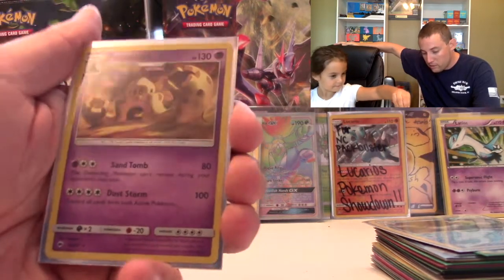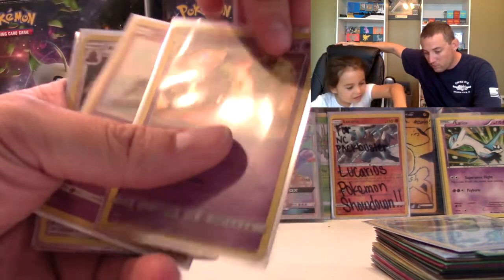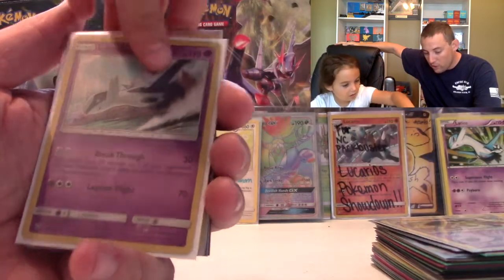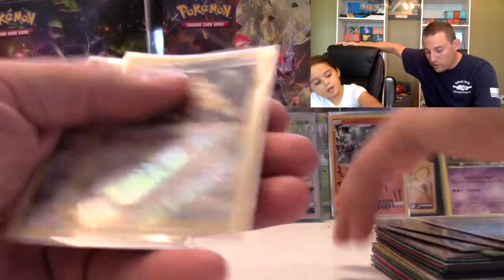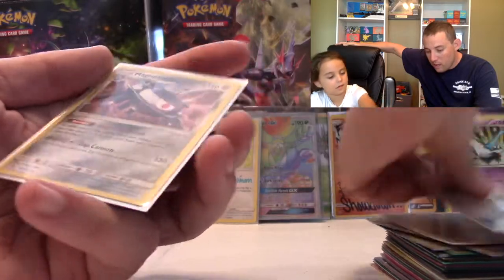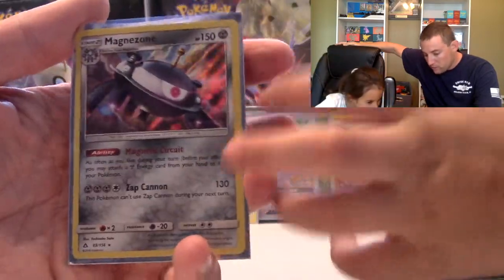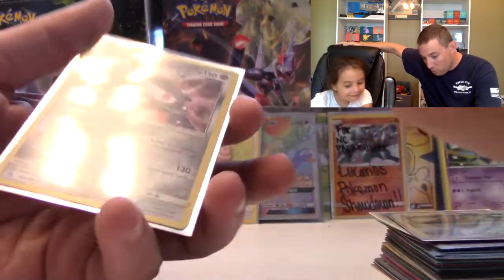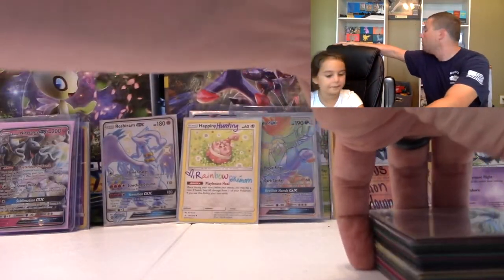One of the extras he threw in — Christy about freaked out. Neither one of us has ever seen this card. It's from her favorite set and it's just absolutely amazing — thank you very much. Also a Palossand holo, a Latios holo from Shining Legends, an Alolan Dugtrio Reverse, and a Magnezone holo from Ultra Prism. It's kind of hard to see the holo but it is really cool.